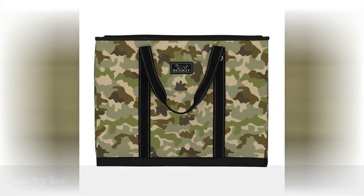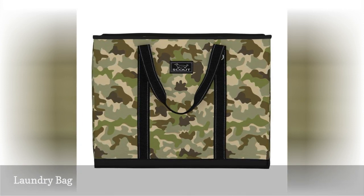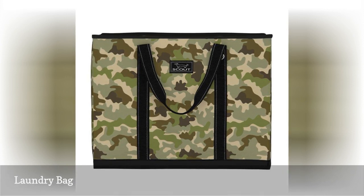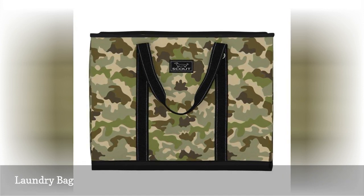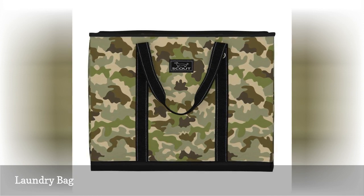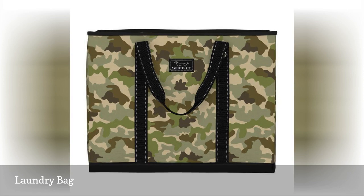A laundry bag so great that kids might actually want to do laundry. This all-purpose tote is perfect for a college dorm room — it folds down for easy storage and can easily be wiped clean. Kids can easily toss their contaminated or outdoor clothes in it after classes and carry it to the laundry room.